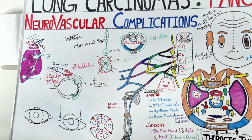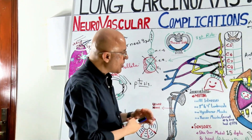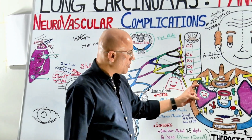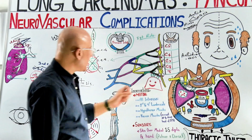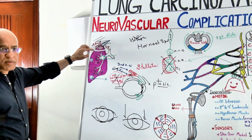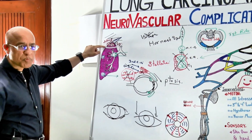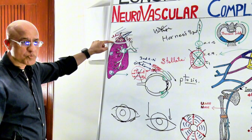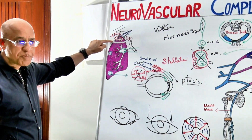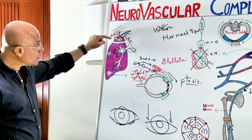What are Pancoast tumors? Pancoast tumors are pulmonary carcinomas present anatomically in the uppermost part of the lung. They are also called superior sulcus tumors or apical tumors. The apical part of the lung is above the first rib.